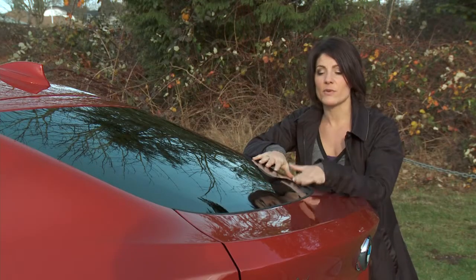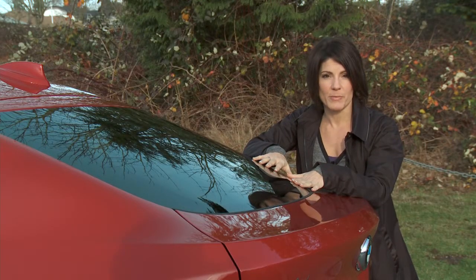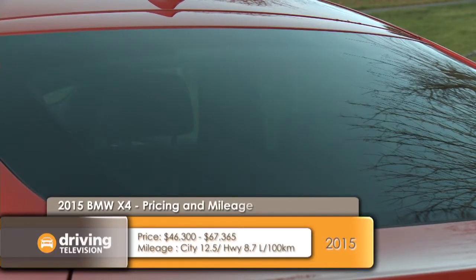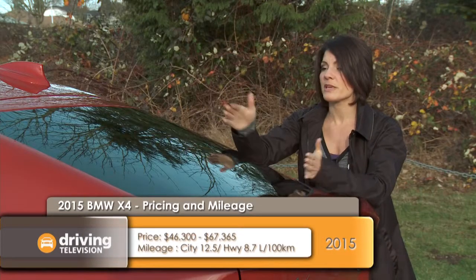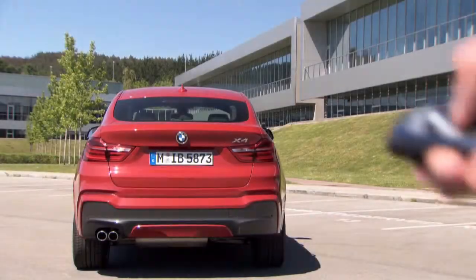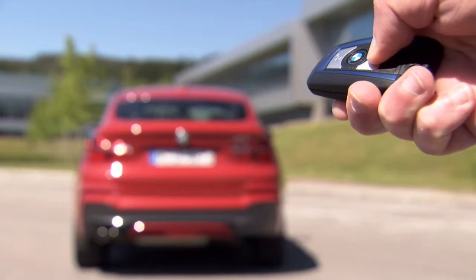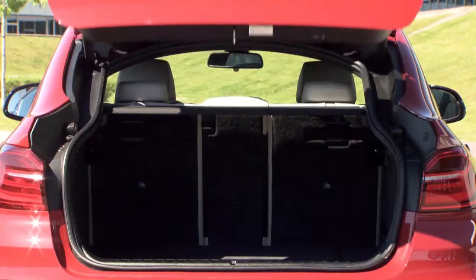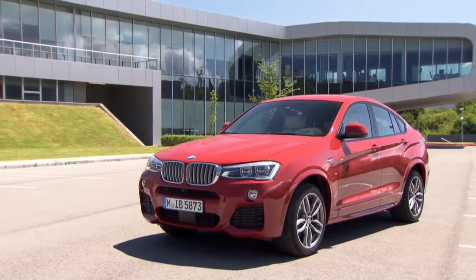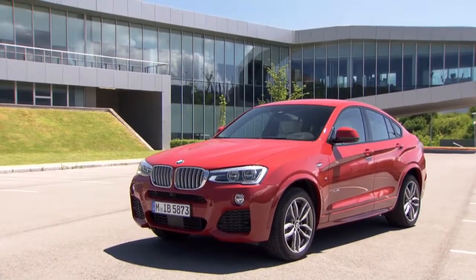You'll notice the X4 doesn't have a rear windshield wiper — the X3 does — and I have to be honest, I really missed it the last couple of weeks with the crappy weather. This rear window is also smaller, so visibility is a little bit limited. The hatch is power operated for easy access to the cargo area, which is surprisingly large. The only issue on space is the lower roofline might be tricky for carrying big objects, but for most daily tasks, it's fine.